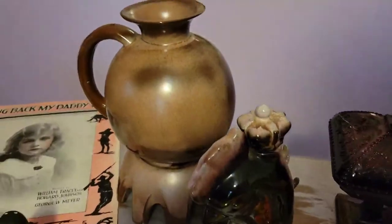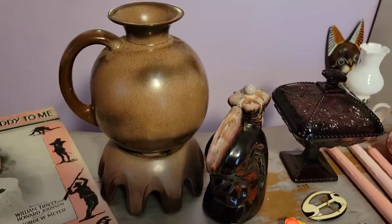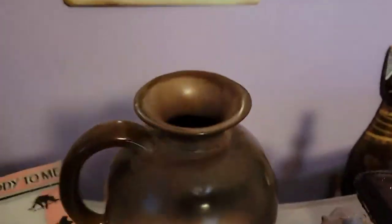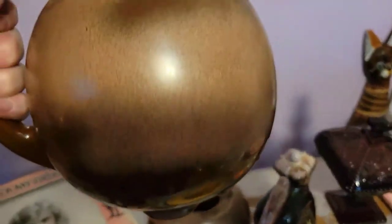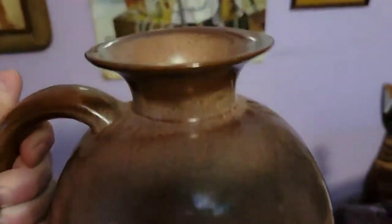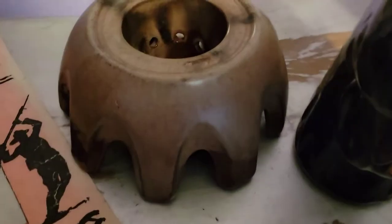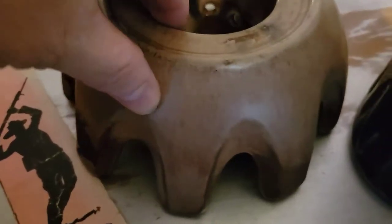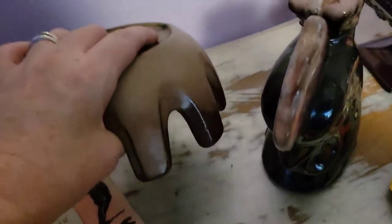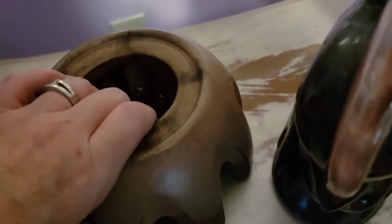The first piece I want to show you is this Frankoma carafe. As you can see, it comes with its original base. The only problem is it doesn't have its lid, but it's so, so cool — I love the color and the shape. The carafe is in great shape; there is a crack on the base but it does not go all the way through — not on the inside. Here's the Frankoma marking. Really unique piece — I'd never seen one before.